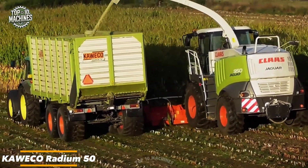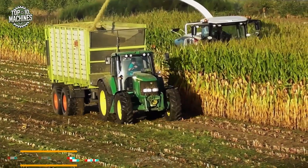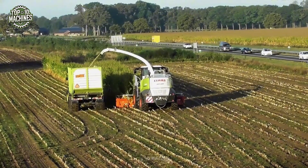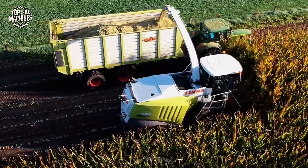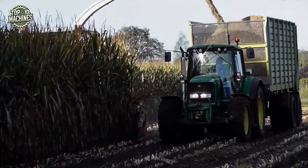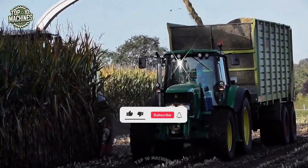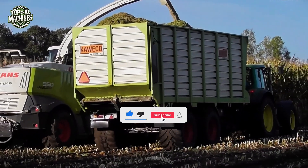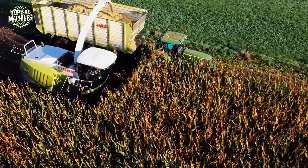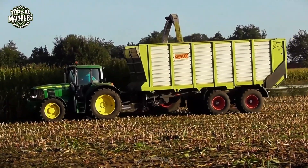The Kaweco Radium 50 silage wagon is designed for large-scale forage handling, featuring a high-capacity body and reinforced construction for heavy loads. Its wide pickup and powerful discharge system enable fast unloading of silage, optimizing field efficiency. The tandem axle and flotation tires ensure smooth travel across soft or uneven terrain, while its durable side panels provide excellent protection during transport. Built for performance and reliability, the Radium 50 is ideal for demanding agricultural operations.